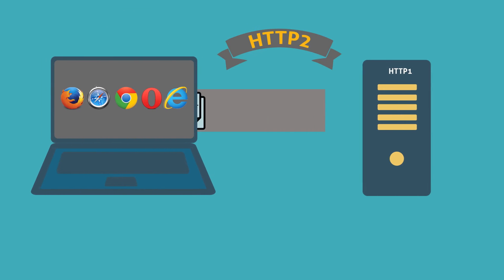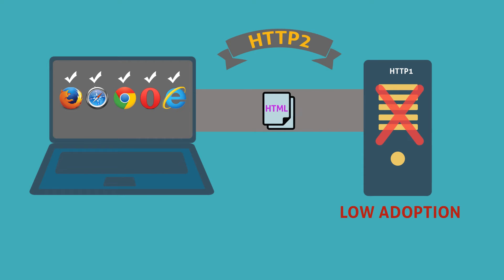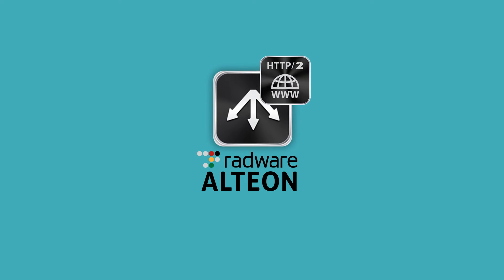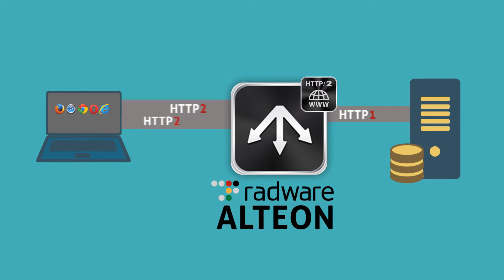Although most leading web browsers support HTTP 2, there is still a very low adoption rate on the web server side. Most of today's web applications aren't optimized for the new browser standard. Radware's Alteon NG is now offering a new HTTP 2 gateway module. This gateway enables a server-to-client translation of HTTP 1-based web applications to the new HTTP 2 protocol version, all without changing anything in a web application's infrastructure.